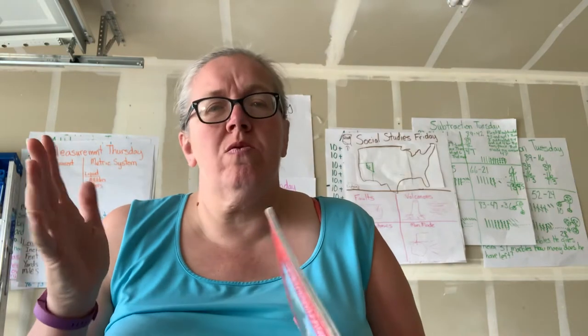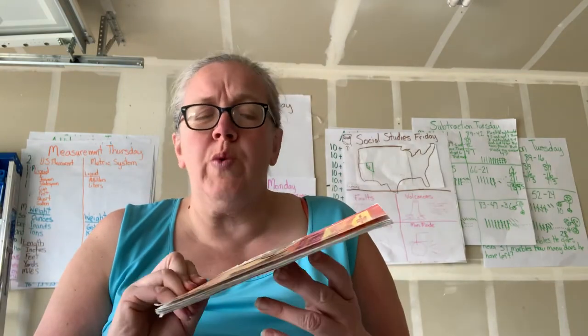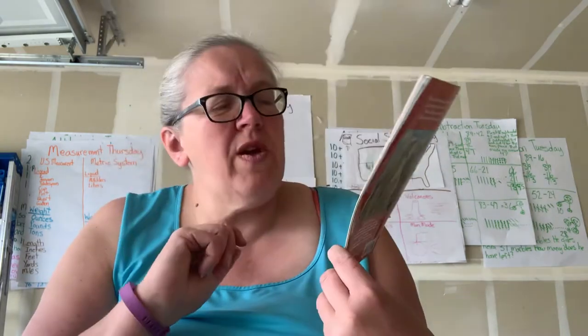I'm going to tell you that you should see if you can figure it out. It's pretty easy to figure out — it's nonfiction. It is called 'Who Would Win: Polar Bear Versus Grizzly Bear.' Now I want you to think: who do you predict is going to win? Polar bear or grizzly bear?